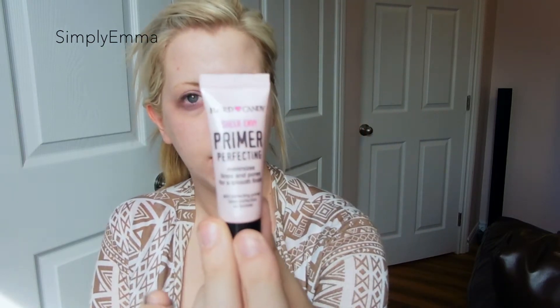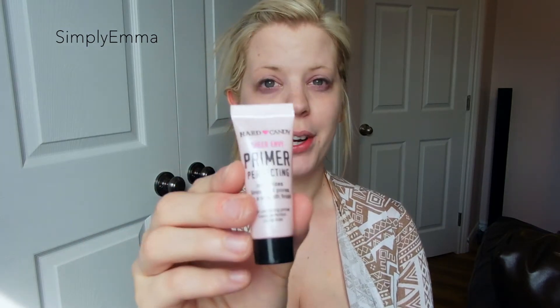Next I'm going to be using my Heart Candy Sheer Envy perfecting primer. I don't use a lot of this stuff — it's kind of glittery. It's supposed to minimize lines and pores for a smooth finish, but not a whole bunch of primers can do much for these pores. I've got really large pores, as you can tell.